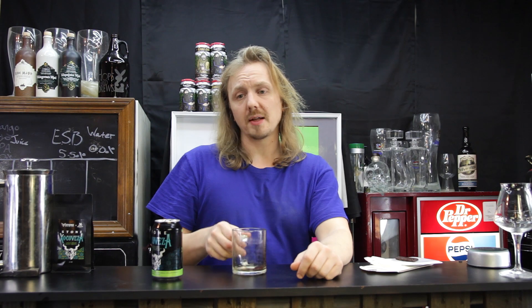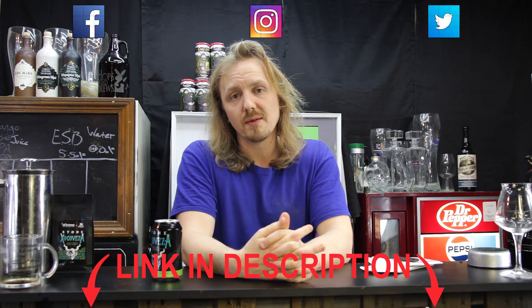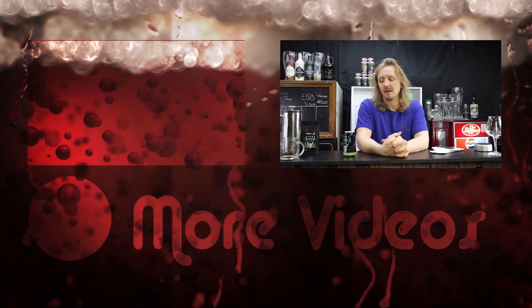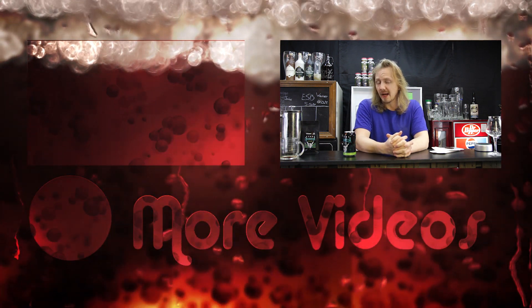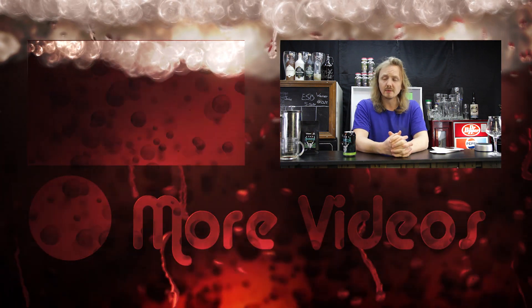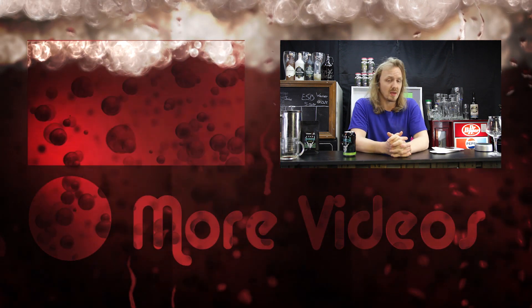Hey guys, if you liked this video, hit like and subscribe. Follow me on Instagram, Untappd, Twitter, Facebook — all the big social media stuff; the links for those will be down below. Tell me, have you ever heated any of these beers up? If you have, let me know in the comments below what you thought of them — maybe a recipe or two. Maybe have me try something.